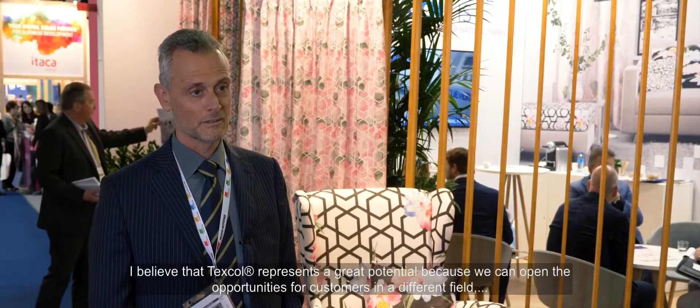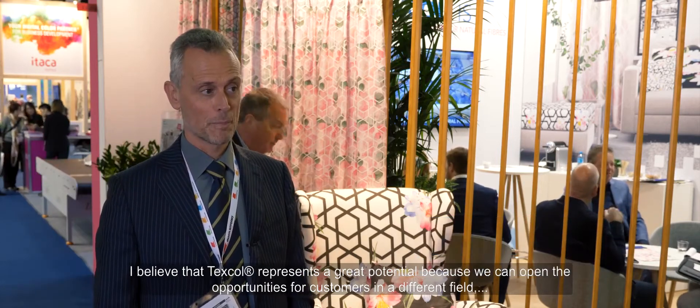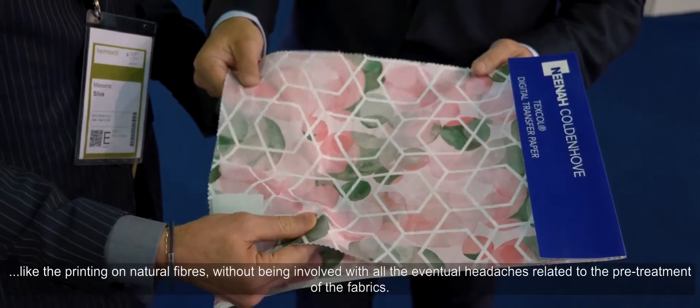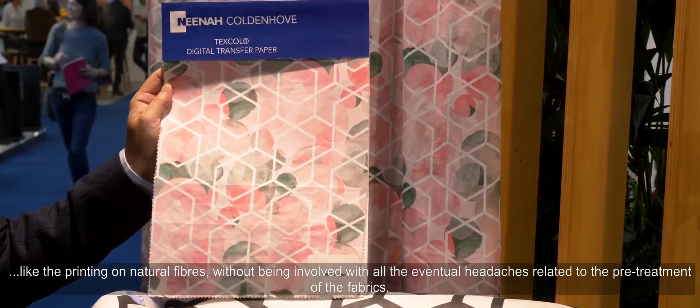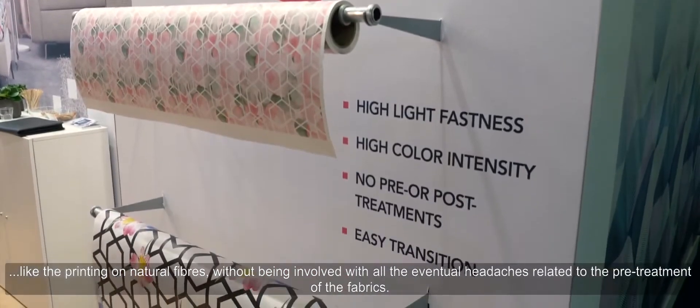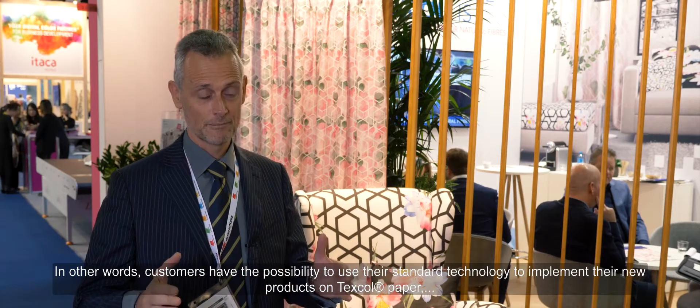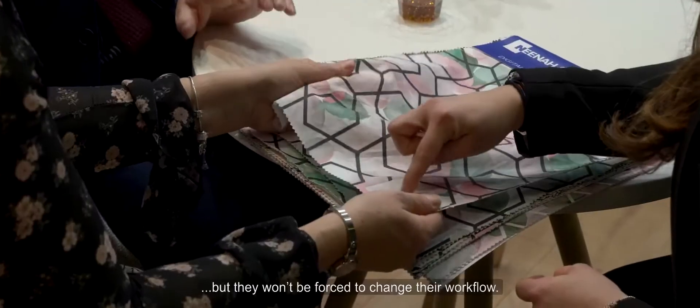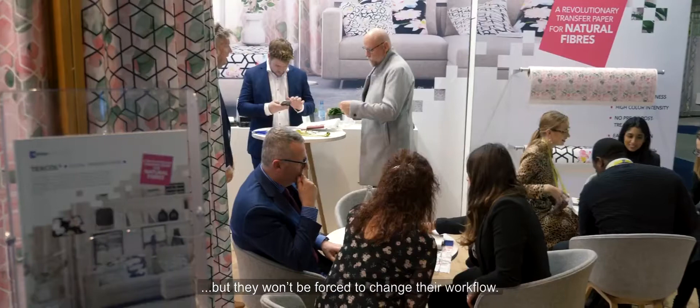This represents great potential because it opens new opportunities for customers in different fields — like the printing of natural fibers without being involved with all the headaches related to the pre-treatment of fabrics. In other words, they have the chance to use their standard technology. They will implement the new Texcol paper, but they won't be forced to change dramatically their workflow.